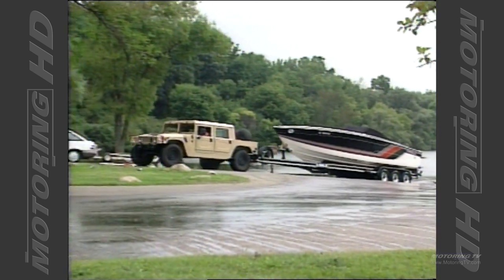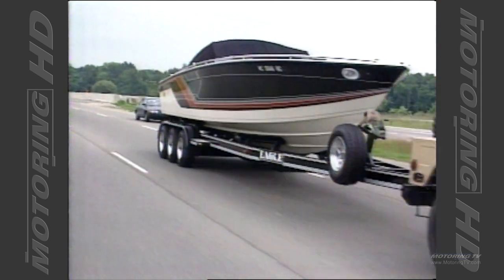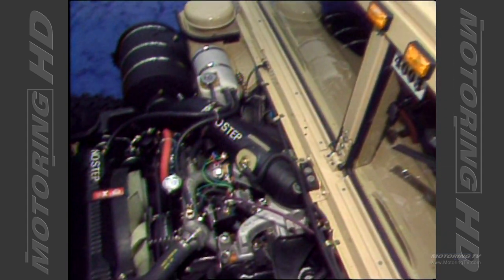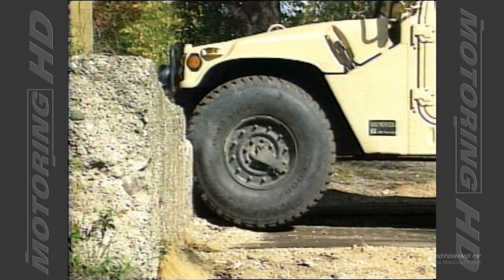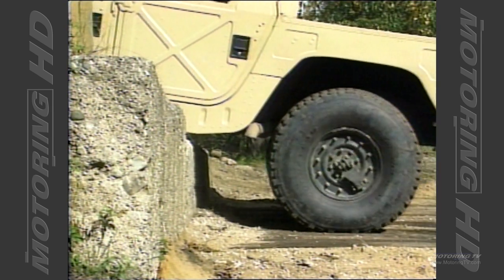It's got independent suspension on all four wheels, power steering, power brakes, automatic transmission — very easy to drive. The power comes from a General Motors 6.2-liter V8 diesel engine with a three-speed automatic transmission. There's a two-speed transfer case and torque-sensing differentials front and rear, so it's a full-time four-wheel drive vehicle.